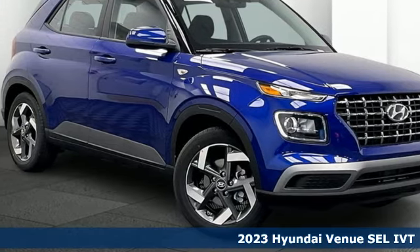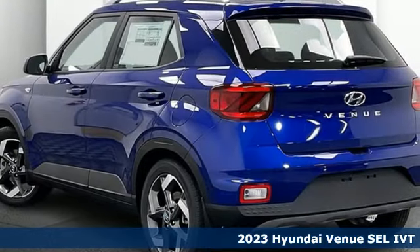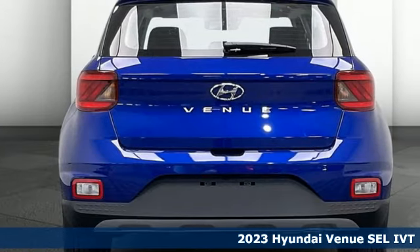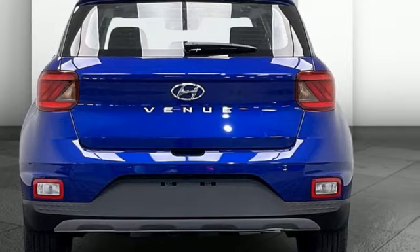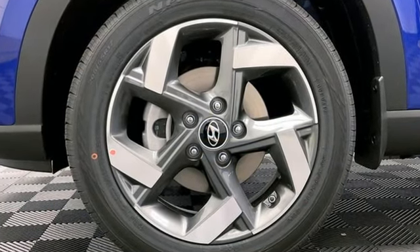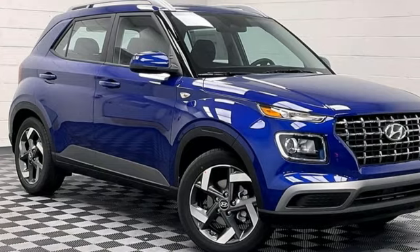Here's the new 2023 Hyundai Venue. When you're looking for the right place for fun, it's all about the Venue. It comes with the features you need and better yet want: inline four-cylinder engine, leather steering wheel, streaming audio, manual tilting steering column.